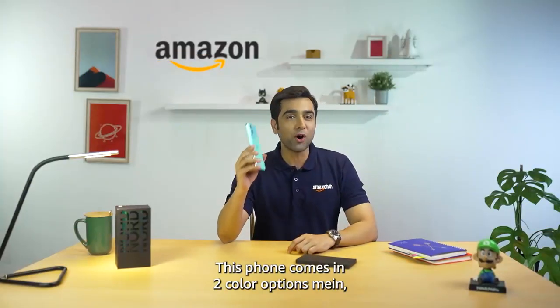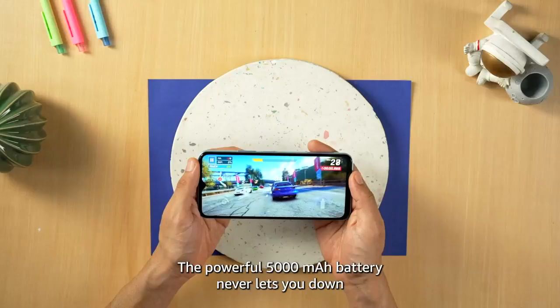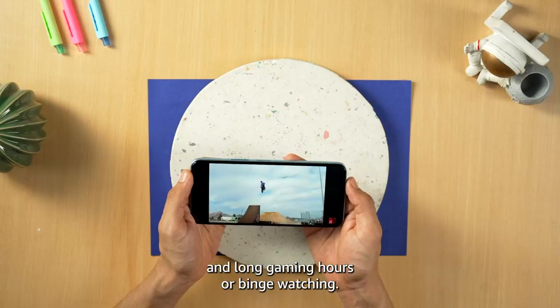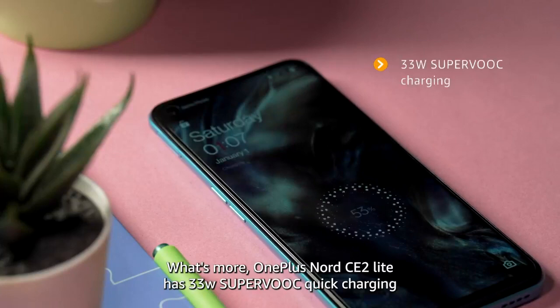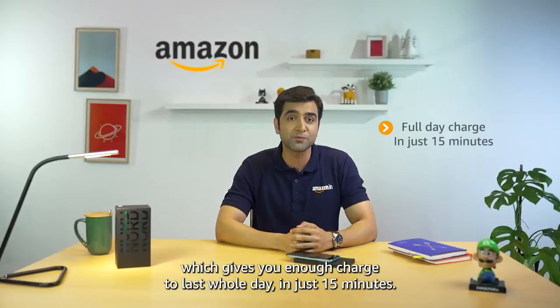This phone comes with two very beautiful color options: Black Dust and Blue Tide. The phone comes with a powerful 5000 mAh battery which will help you with day-to-day activities, gaming and movie binge-watches. And icing on the cake, OnePlus Nord CE2 Lite comes with 33W Superfast Quick Charging, which can charge your phone in just 15 minutes to last you through the whole day.